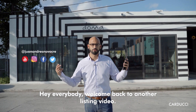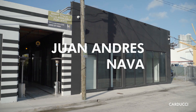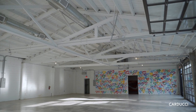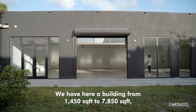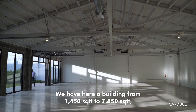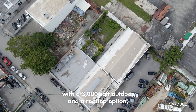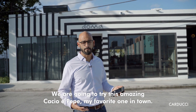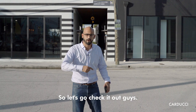Welcome back to another listing video, this time at 45 Northeast 26th Street in the Wynwood track. We have a building ranging from 1,450 square feet to 7,850 square feet, with a 3,000 square foot outdoor and rooftop option. One of the best neighbors you could have is Doma — we're going to try their amazing cacio e pepe, my favorite in town. Let's go check it out!